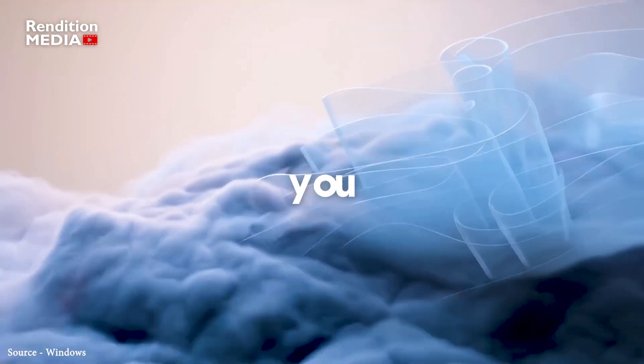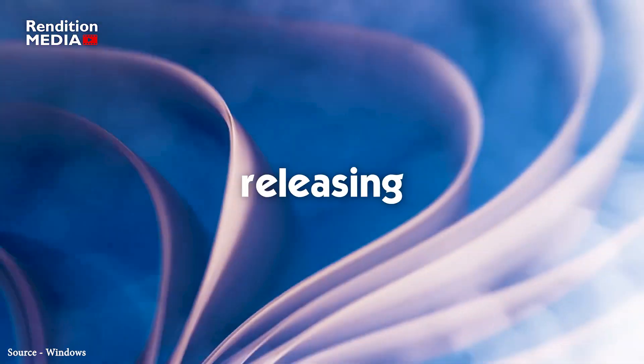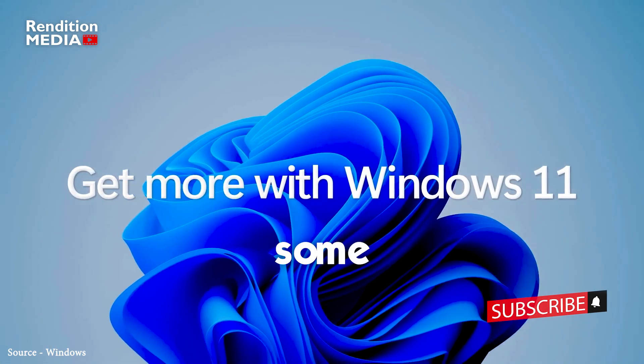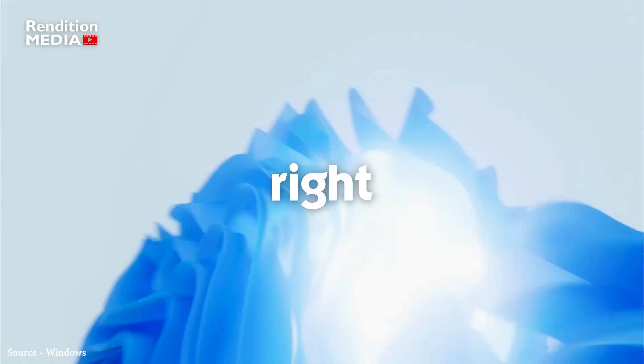Hey there, tech lovers! Do you use Windows 11? Well, you're in for a treat because Microsoft is releasing a massive update that adds some incredible new features. And the best part, they are available right now.